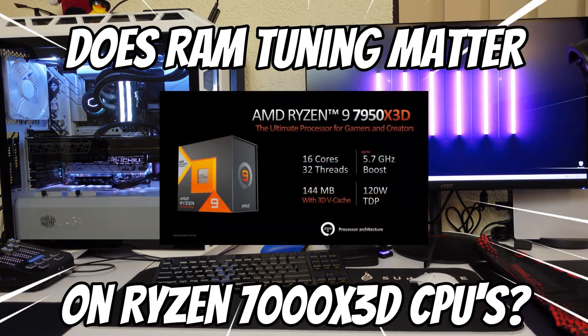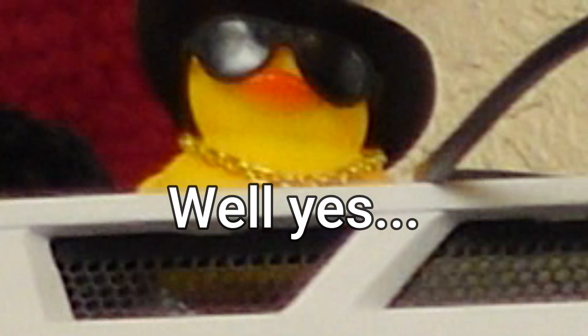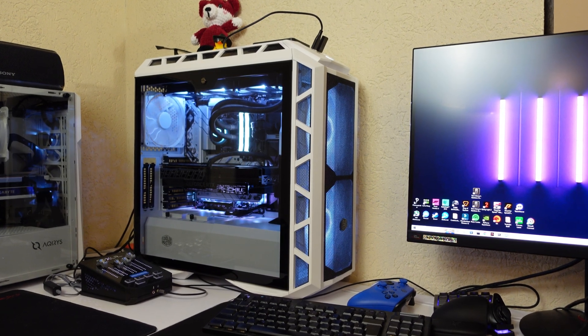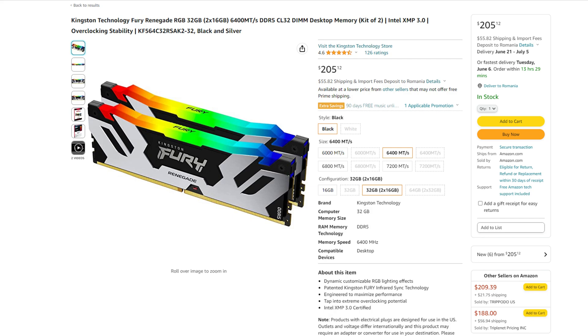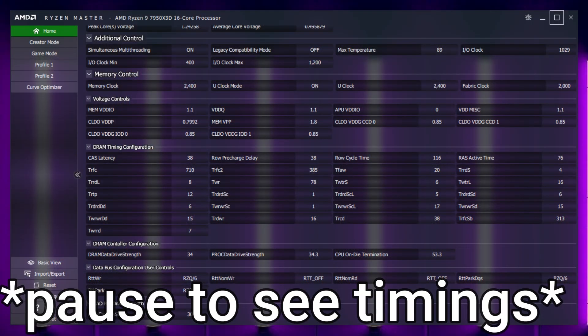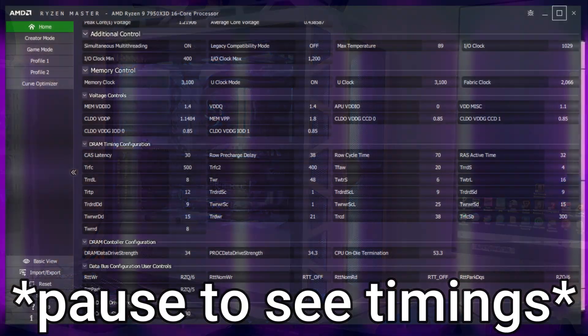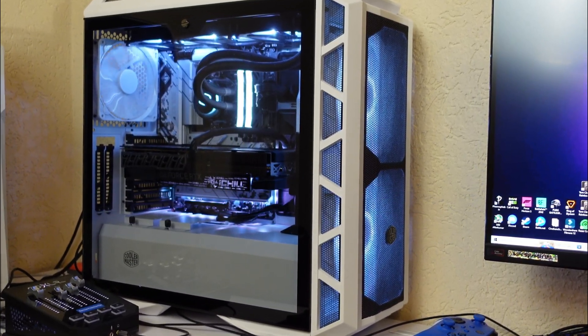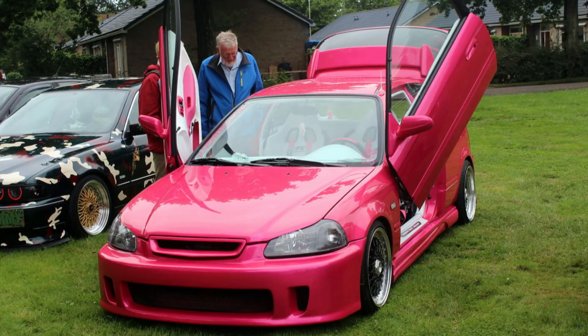Does RAM tuning matter on Ryzen 7000X3D CPUs? Well, yes and no. That bad boy in the background is my personal computer and it has a DDR5-6400 Kingston memory kit — a great kit overall. Today we'll be comparing DDR5-4800 completely untuned vs DDR5-6200 fully tuned. The point of the video is to show exactly what gains there are between completely stock and fully tuned.